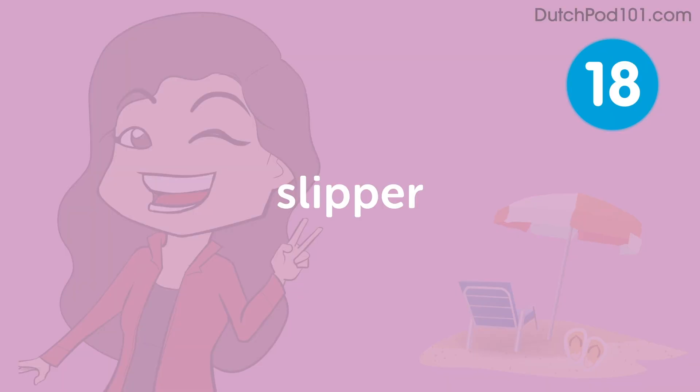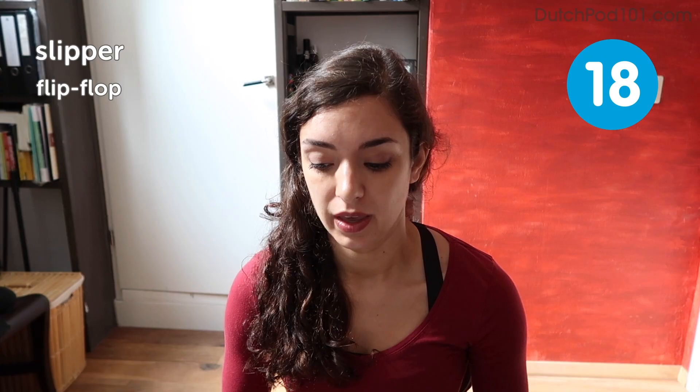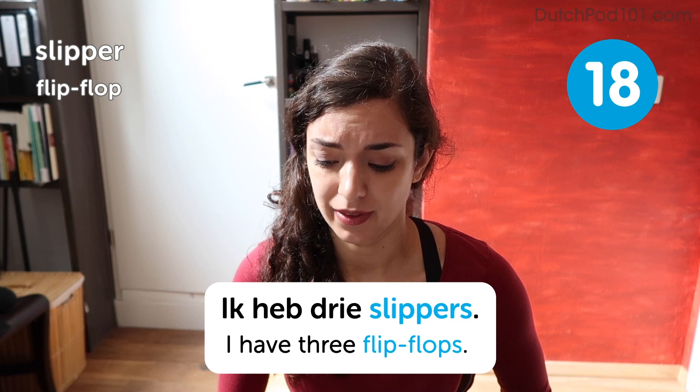Slipper. Slipper. Flip-flop. Ik heb drie slippers. I have three flip-flops. This phrase really made me laugh, because why would you have three flip-flops? Anyway, this is easy to mix up, because we do have the word slippers, like in English. It just doesn't mean exactly the same thing. So if you're trying to say slippers, then use flip-flops.